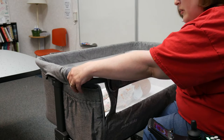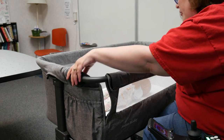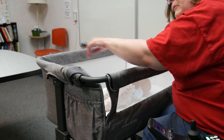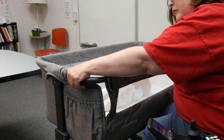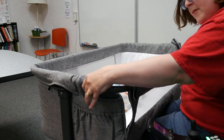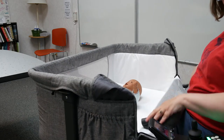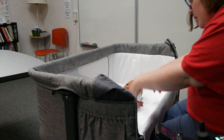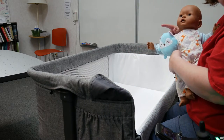Some things that I like about this product are that you're able to bring the side down. If you'll notice, I'm not able to reach the baby from my chair, so it has handles on the sides — if you squeeze them, you can bring the side down, and then it allows me to access the baby.